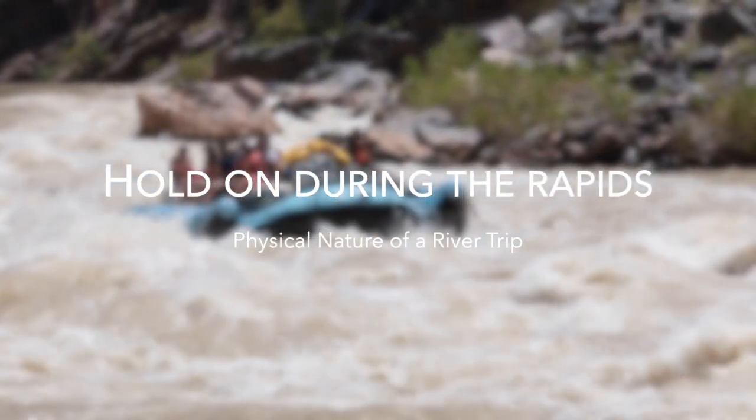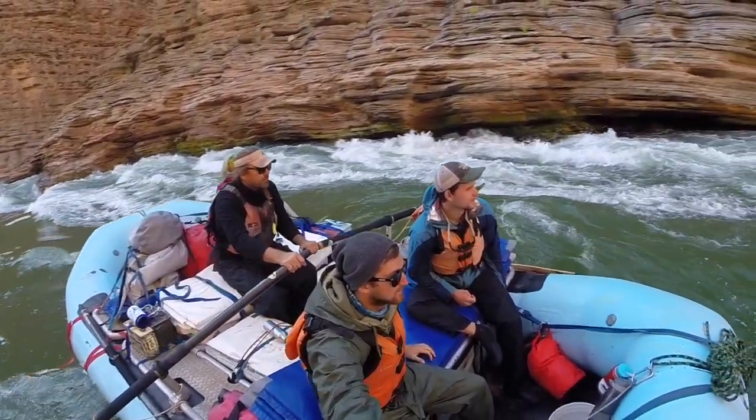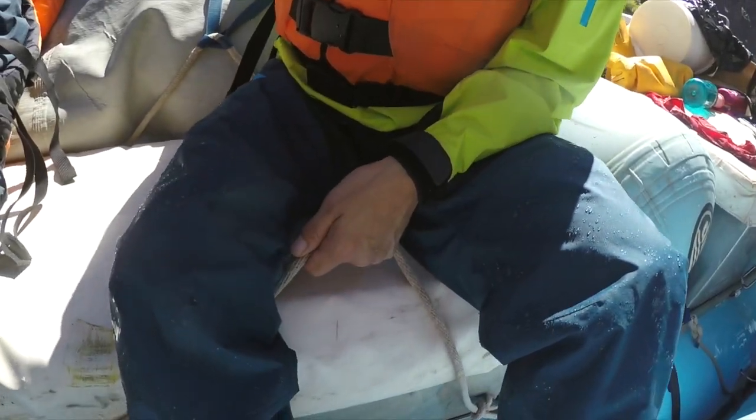Hold on during the rapids. The rafts will have straps in a multitude of locations to grip as you're going downriver. It's important you find two handholds that will allow you to hold yourself in place and not be pitched one way or another.